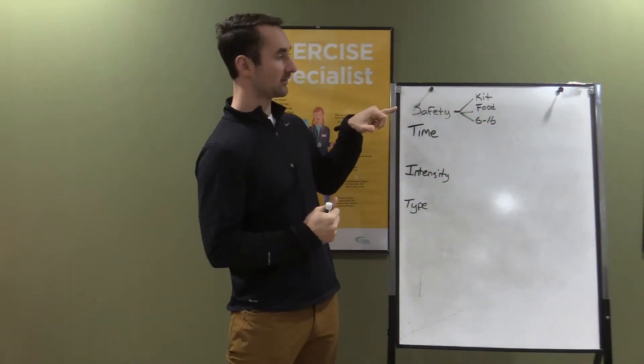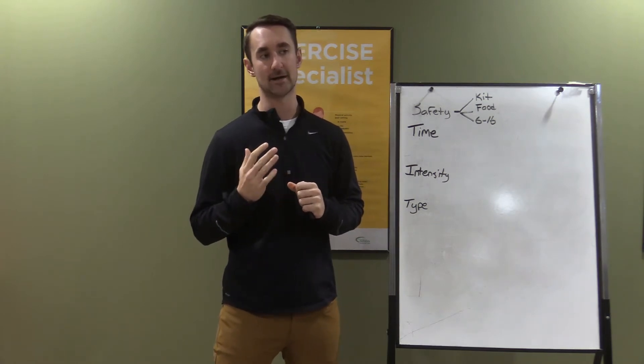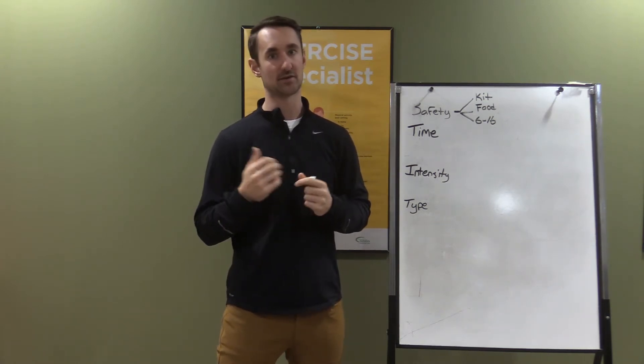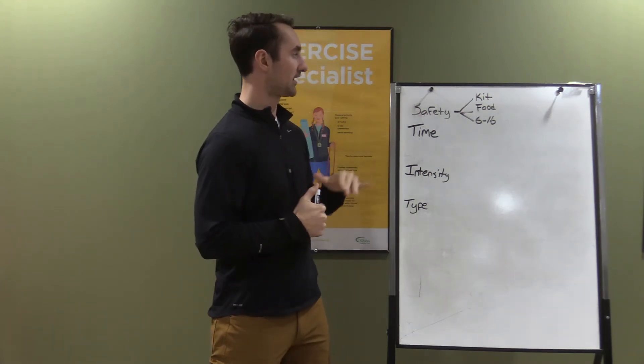First I want to get into safety. There are three main points I want to get across, and whether you have type 1, type 2, or gestational diabetes, all of the following apply.